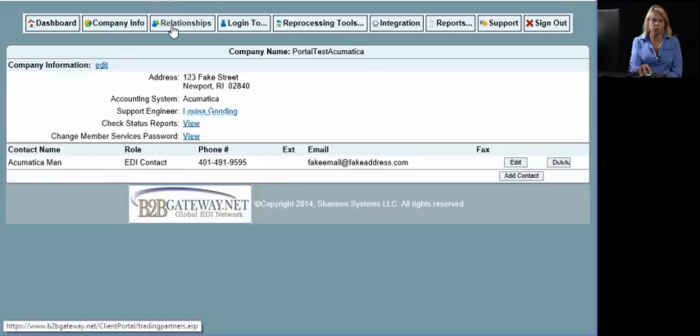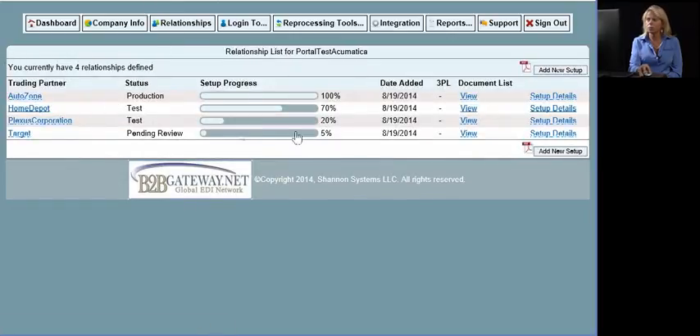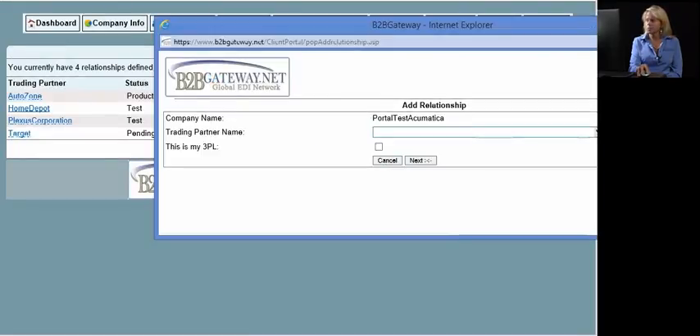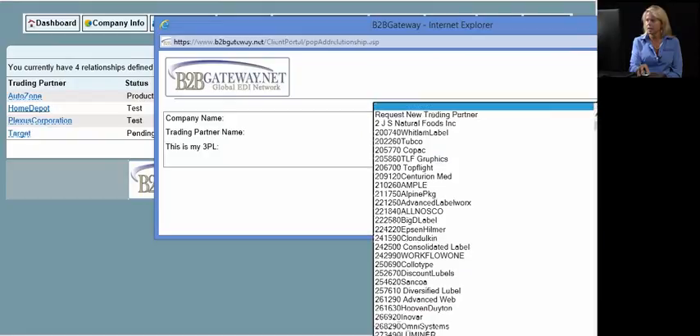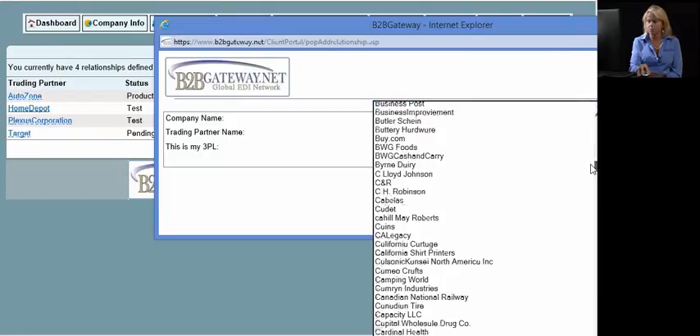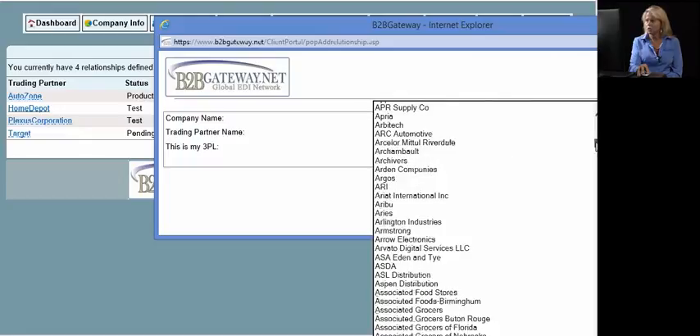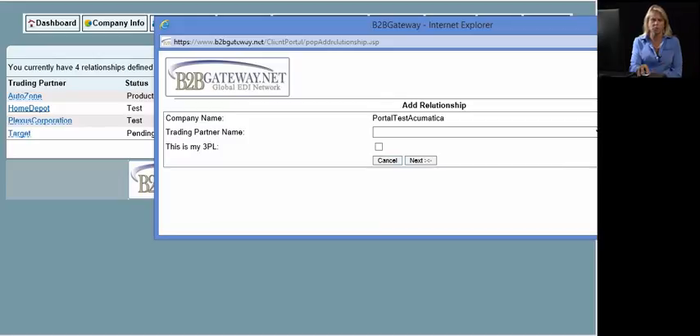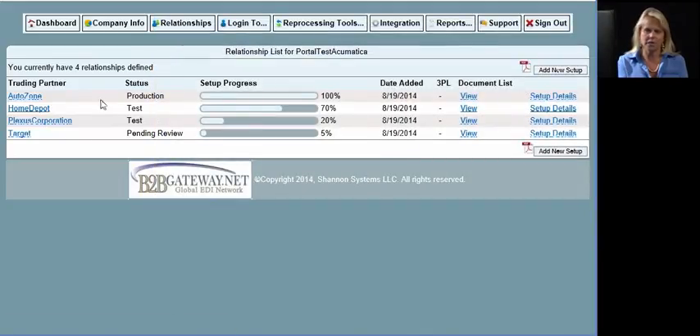Moving on, this is one of the great features of the B2B Gateway client portal — this is where you add your trading partner relationships. You simply click on 'add new setups' and it takes you to our trading partner relationship page, where we have thousands of existing relationships. If you come across a trading partner we've never worked with before, you can request a new trading partner relationship here. Once you've added the new relationship, you'll be asked to answer about 10 to 12 business-related questions. As we go through the setup process, you're going to be able to see exactly where we stand in that process.